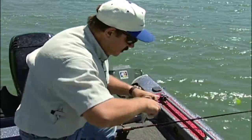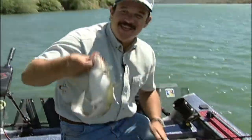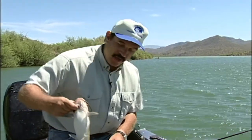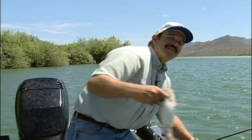I'll get him unhooked here and let this guy go. There is definitely a dandy eating-sized channel cat. That's what we're going to do today — show you how to rig these bottom bouncers and troll during the day. It's a real easy way to fish, you can catch lots of different things, and best of all get your pile of nice little channels to take home and eat.